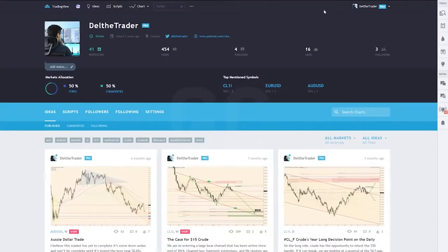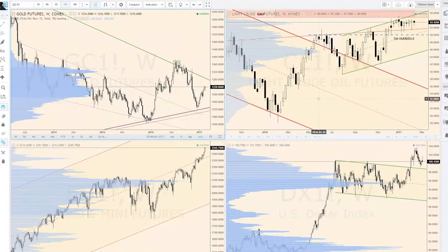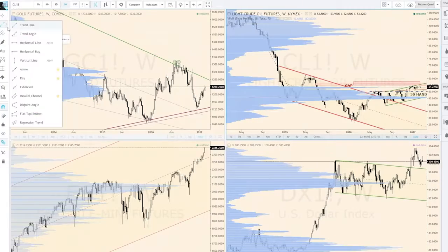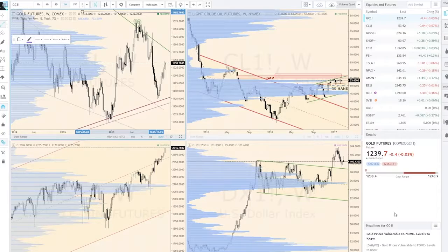And for higher time frame analysis I use TradingView. TradingView is a great online charting platform and community. It allows you to access data from many different instruments and gives you a variety of free tools to analyze charts with. I highly recommend it for beginners as there's a free version, but also a paid version for those of you that want more bells and whistles.